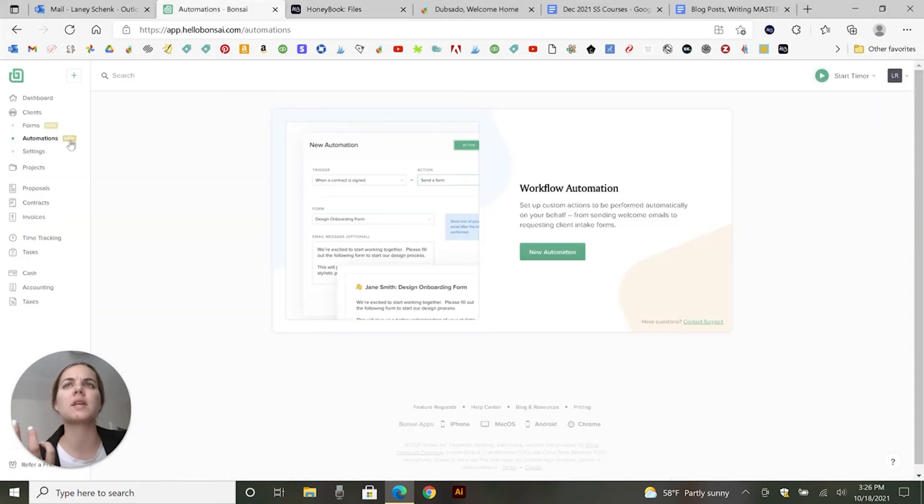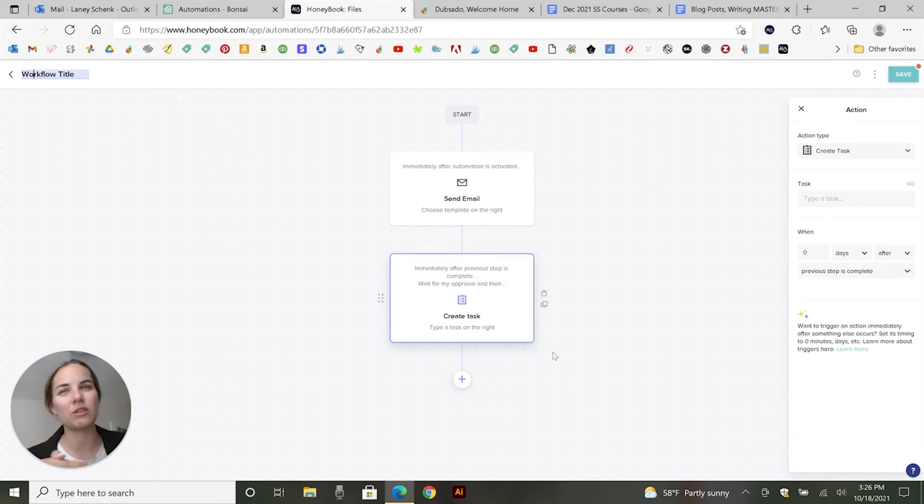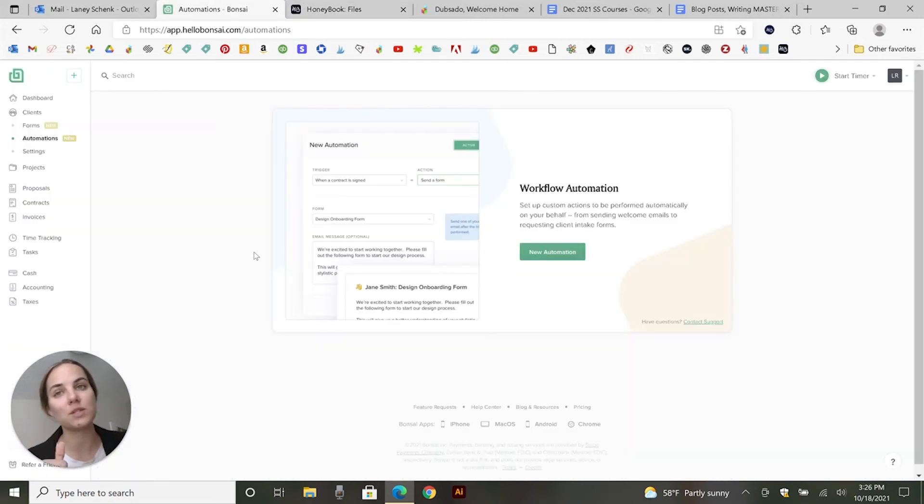With Hello Bonsai, these are more siloed automations, which are helpful especially if you're new and don't want to get too crazy. I actually don't use a ton of automation in my business — I do things like after a form is filled out, send a thank you email with some resources and answer frequently asked questions. Everything in Hello Bonsai would be plenty for my business. If you want to go more in depth, HoneyBook is a little better. And there's another system called Dubsado that's the gold standard for automation if that's really important to your business.